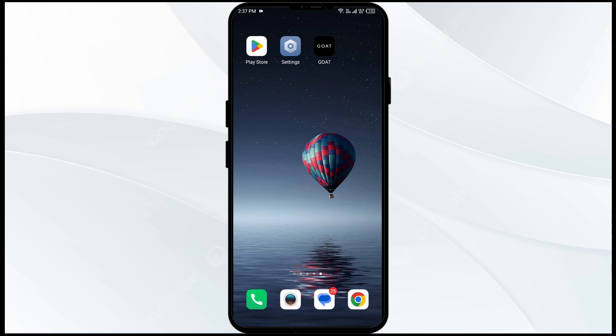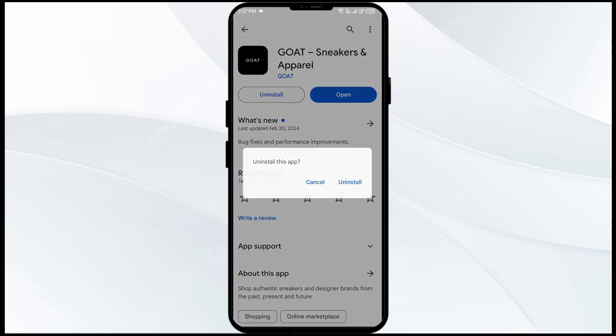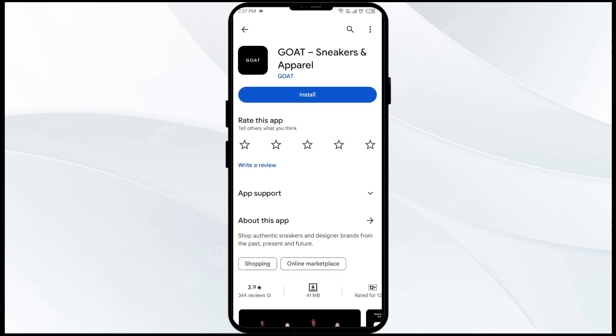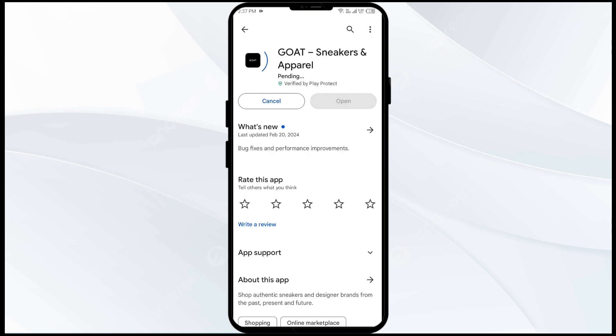The fifth solution to fix this problem is to uninstall and reinstall the GoTo app. If the problem persists, uninstall the GoTo app by going to the Play Store, searching for the app, and selecting Uninstall. Once uninstalled, reinstall the app by clicking on the Install button. If none of these methods work, the issue may be that the GoTo app server is down — in such cases, you may need to wait and try again later.